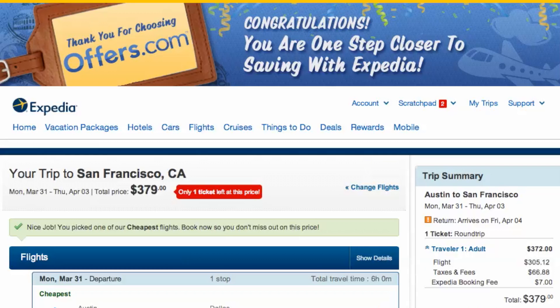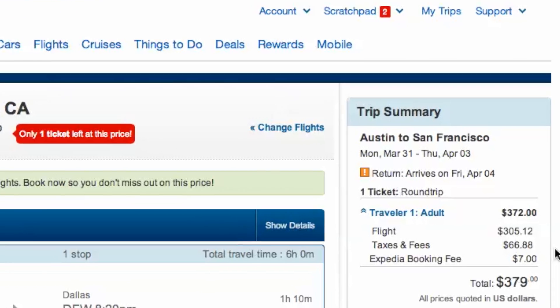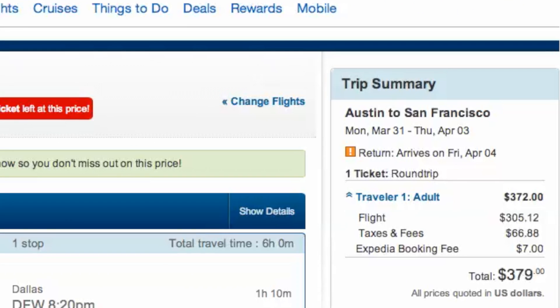When you head to checkout, you will see your savings automatically applied to your purchase. It's quick, easy, and you just saved money.